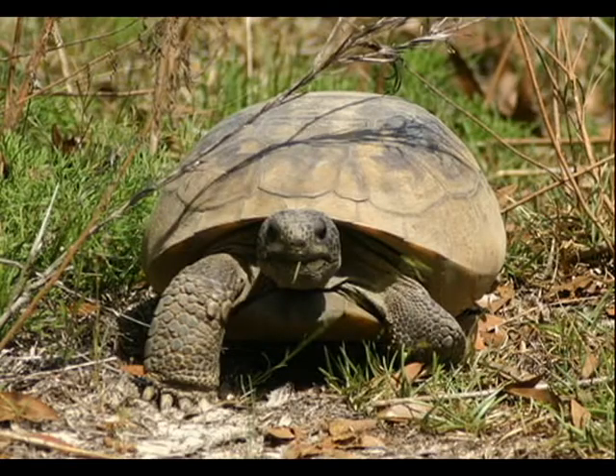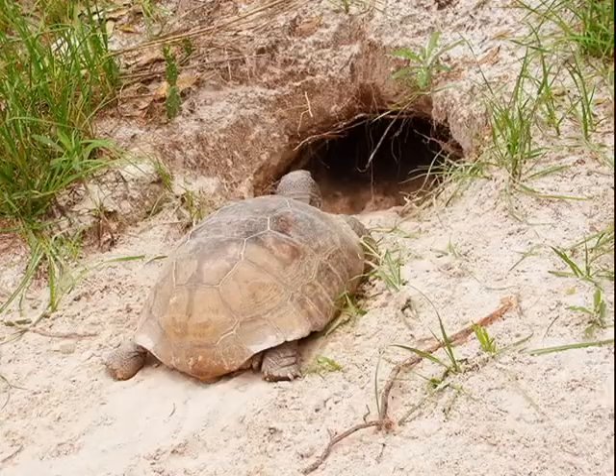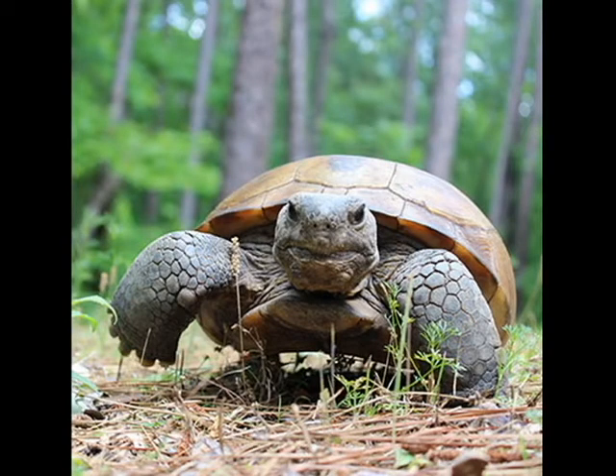Gopher tortoises are relatively small, land-dwelling animals. They typically get to be about 9 to 11 inches long, but they live a long time. Your average gopher tortoise lives to be 40 to 60 years old.